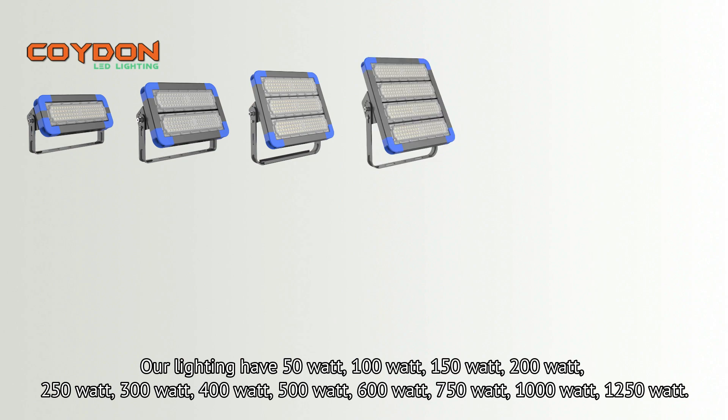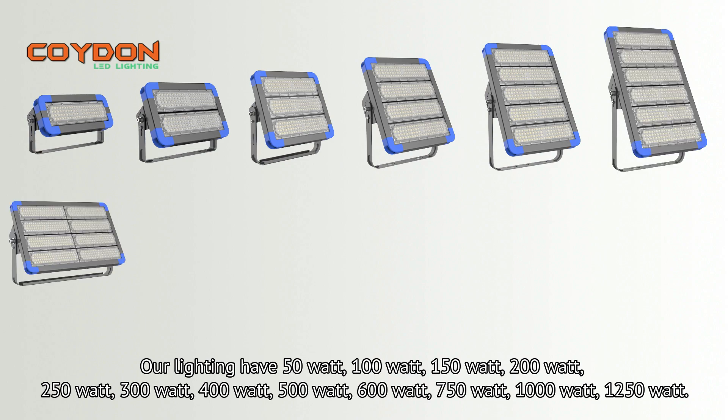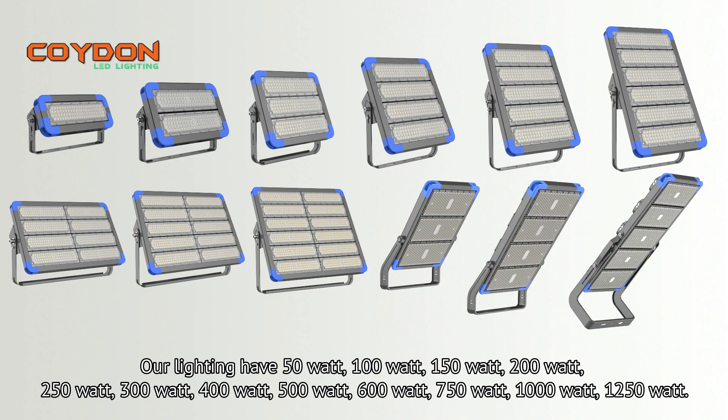Our lighting is available in 50W, 100W, 150W, 200W, 250W, 300W, 400W, 500W, 600W, 750W, 1000W, and 1250W.